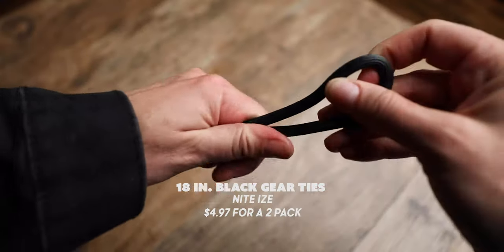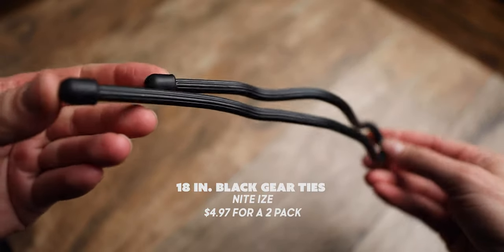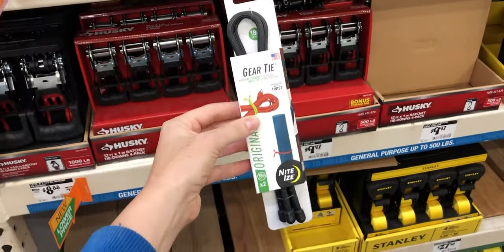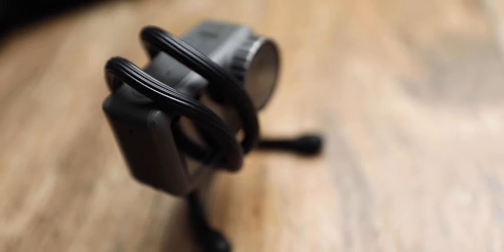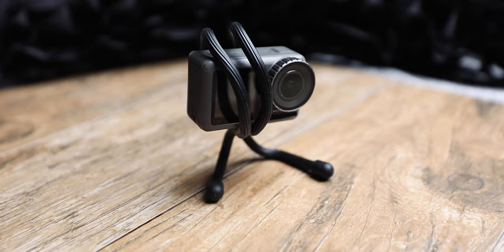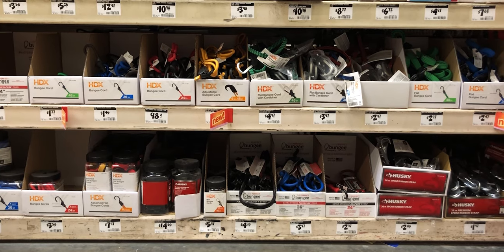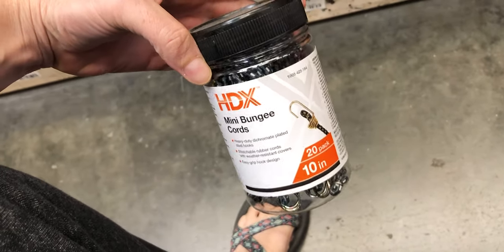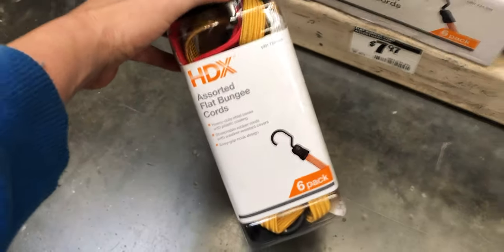My next find are these 18-inch black gear ties from Night Eyes — they cost $4.97 for a pack of two. These are waterproof, reusable rubber twist ties. I use them to seal food or tie things to the outside of my pack. The best use I found is wrapping them around my DJI Osmo as a hand grip or tripod. In the same aisle as the gear ties are one of my favorite things in life: bungee cords. On the Pacific Northwest Trail, I bungee corded my tent to the outside of my pack the entire way.